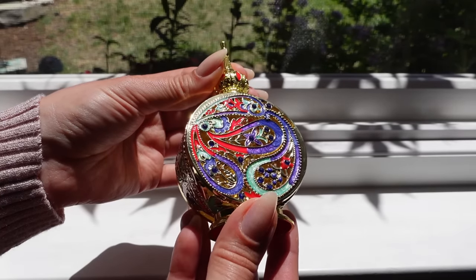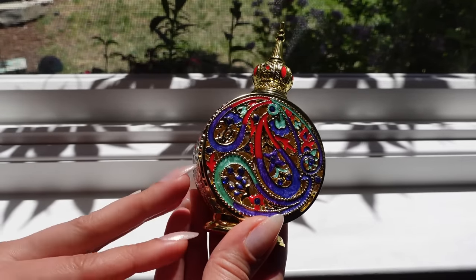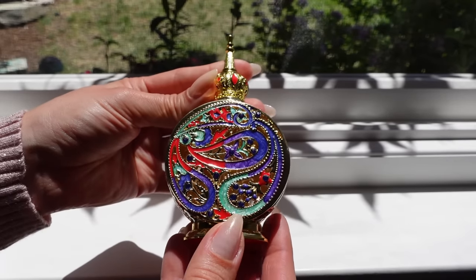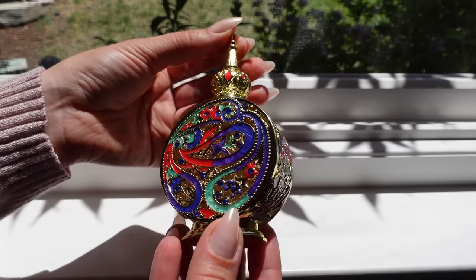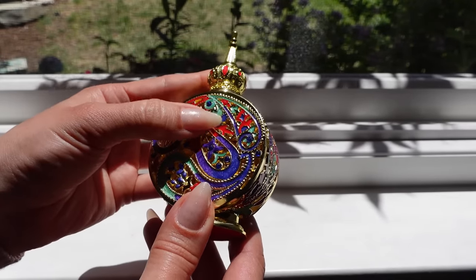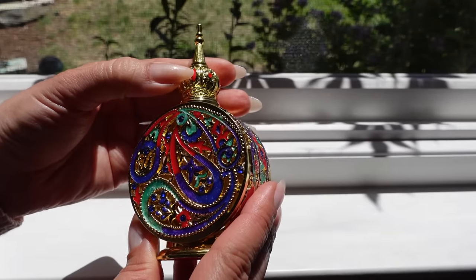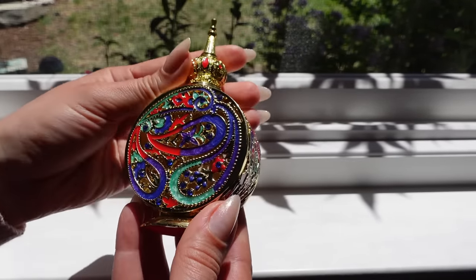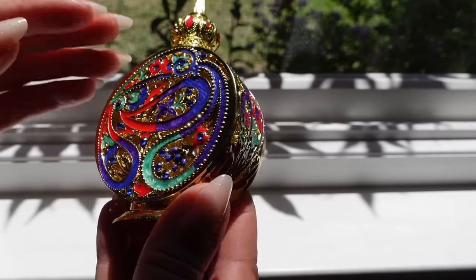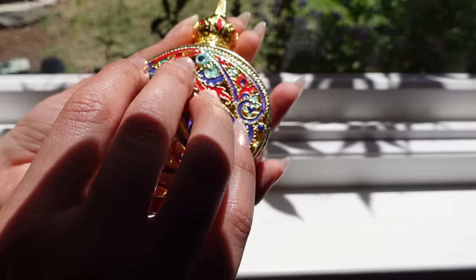So now look at this one. This truly looks like something that royalty would own, and you would only be able to see it in a museum. So this is an Egyptian style perfume bottle, and I love how colorful it is — it's gold and turquoise and purple and blue and red, with blue studs and rhinestones and red paint on top. The top looks almost like a crown.